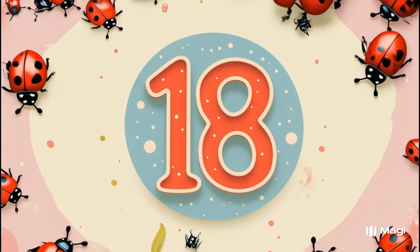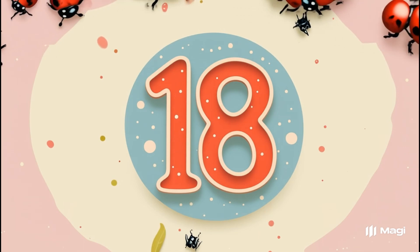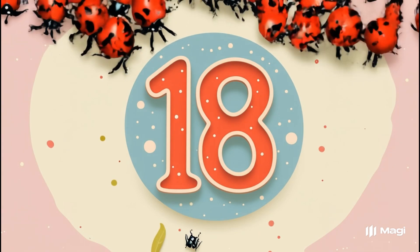Number eighteen. Let's count them. One through eighteen. Eighteen little ladybugs.